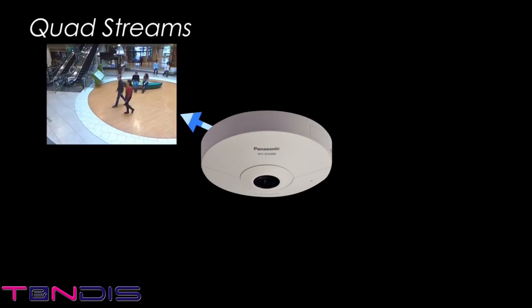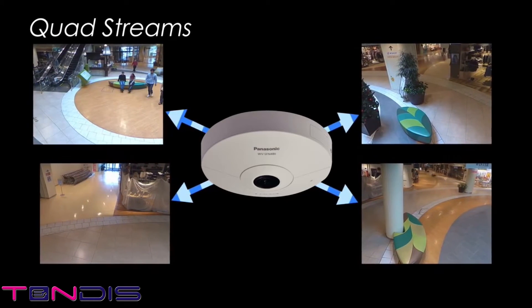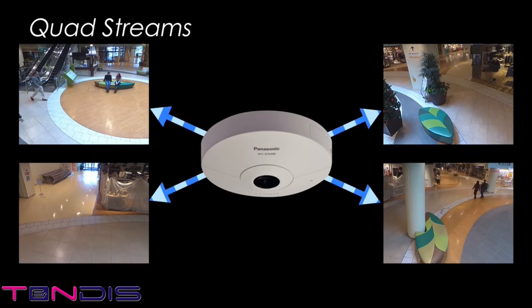What's more, a single 9-megapixel 360-degree network camera can output, in high definition, images from four different locations, just as if there were four separate cameras.